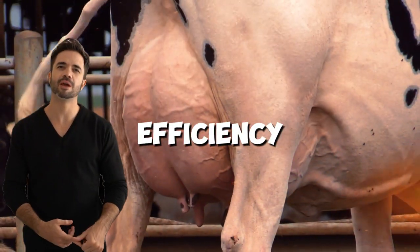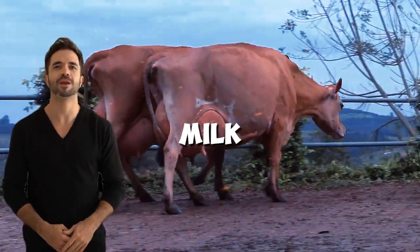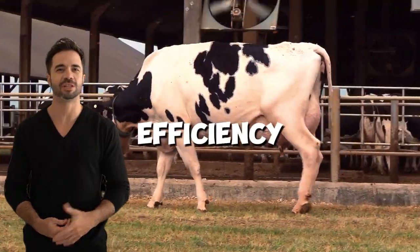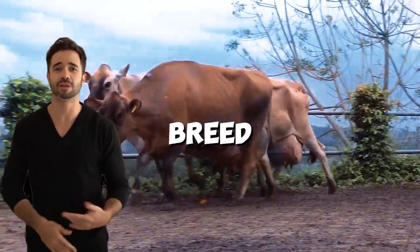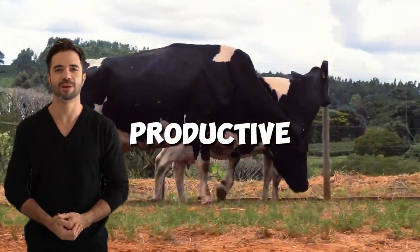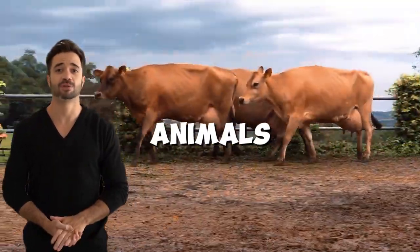Feed efficiency is another key advantage. Holstein-Jersey animals require less feed per liter of milk produced compared to pure Holsteins, thanks to the metabolic efficiency they inherit from the Jersey breed. Additionally, this cross tends to have a longer productive lifespan, reducing the costs associated with replacing animals in the herd.